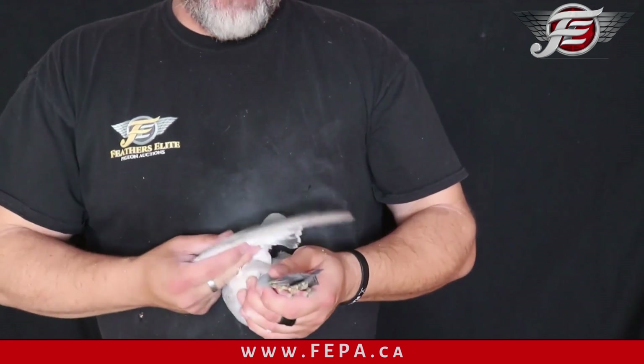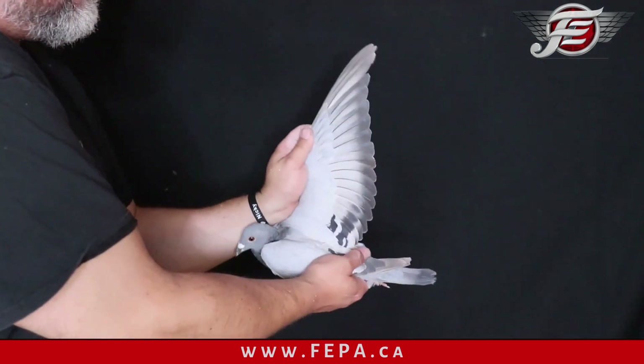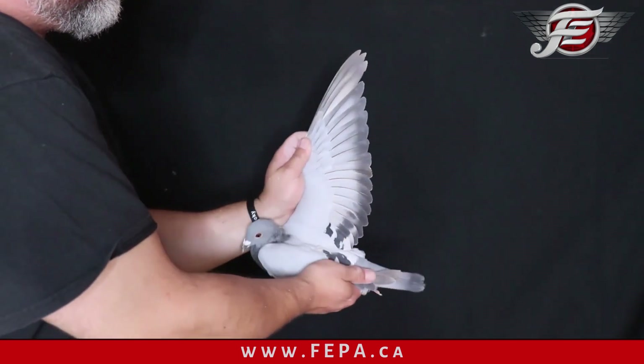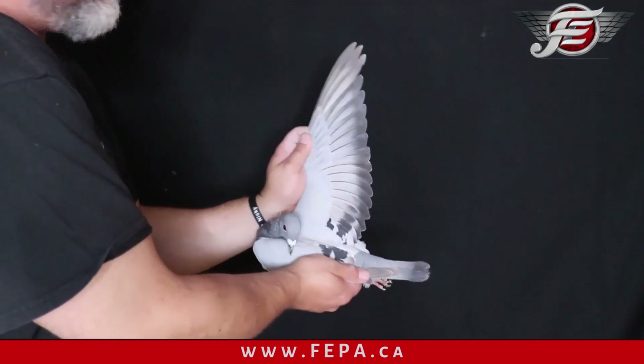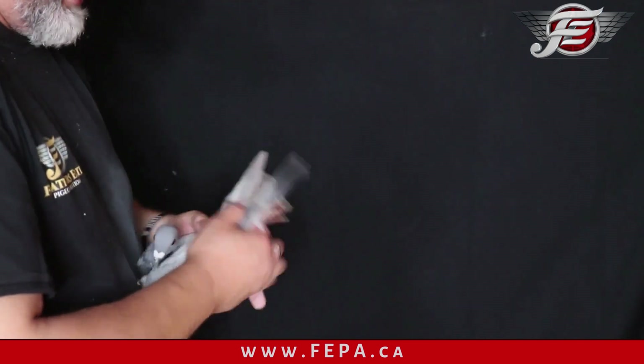Forearm nice, feathers are soft. Again, another pigeon that flew all 13 races at the Pioneer — still molting, coverings are gone, three flights to go.